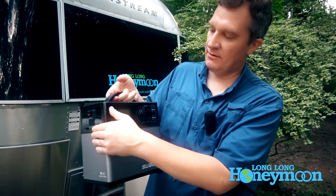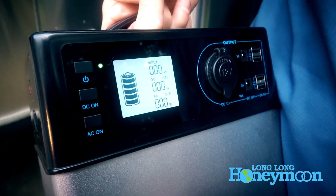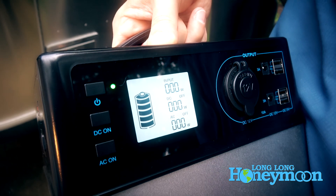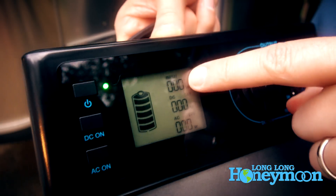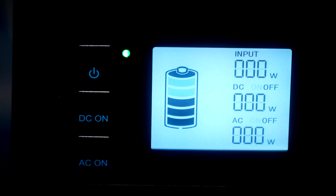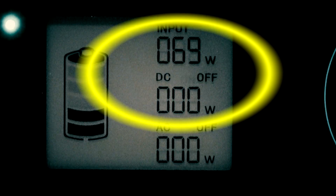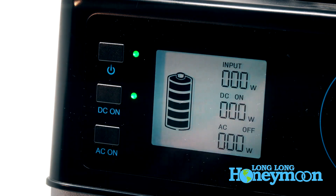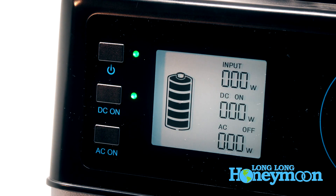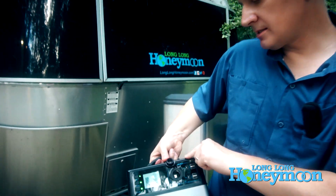On the face of the unit is an LCD display. It's a basic LCD that shows the battery condition on the left in 20% increments, along with digital readouts on the right including the wattage being input to the device. If you're solar charging or using AC current, you'll see the input current, plus readouts for DC and AC output so you can see how much is being consumed. You flip on DC and AC by holding the buttons for two seconds.